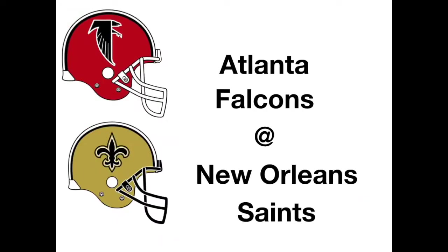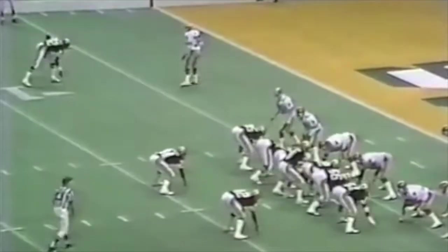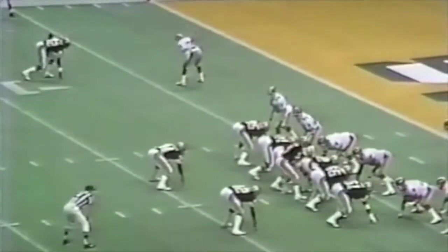Down in New Orleans, the Saints and the Falcons. Keep one thing in mind: these two teams played twice last year and both were close games, with the Falcons winning both on the last play of the game — a 27-yard Alfred Jennings touchdown and a Jim Mitchell one-yard touchdown. Let's take a look at the highlights.